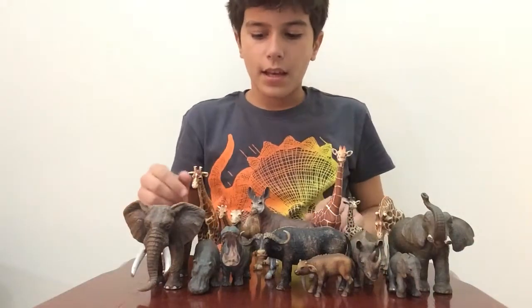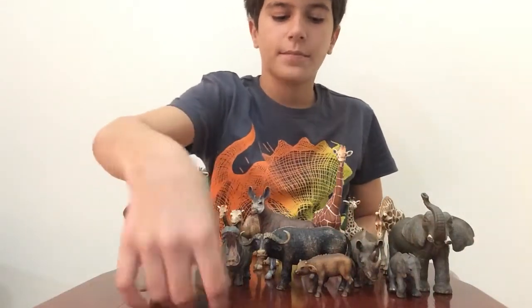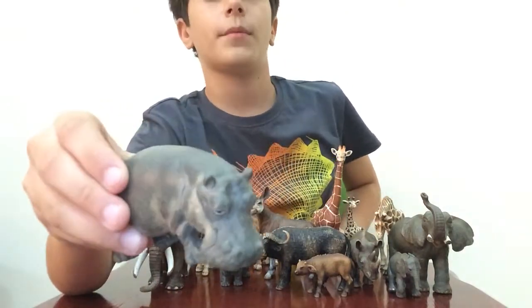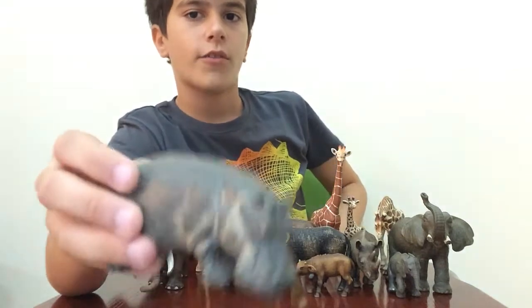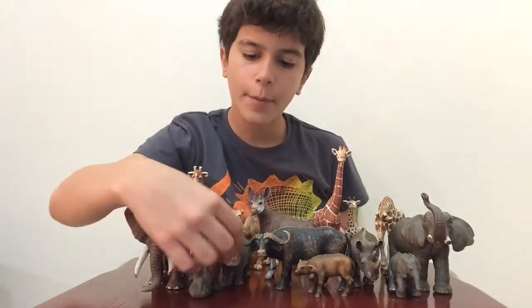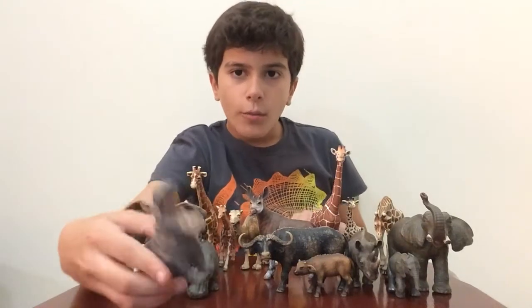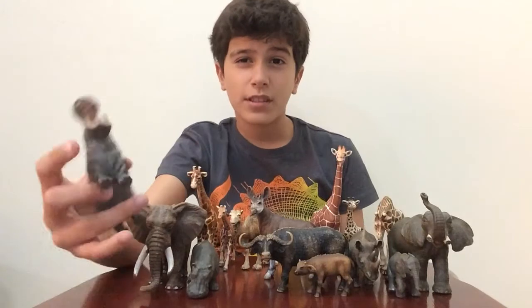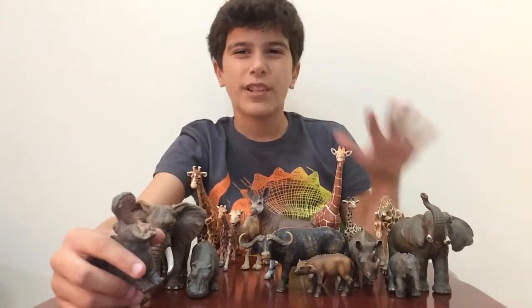Now we have a hippopotamus, and I think this one is a female. The female is like - the hippo is looking for food. Now we have a hippopotamus - open your mouth! It's quite old so you maybe don't recognize it, because there's now a new one and I would really like to have it.